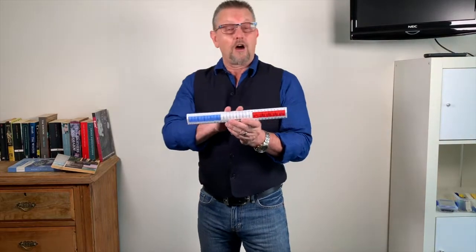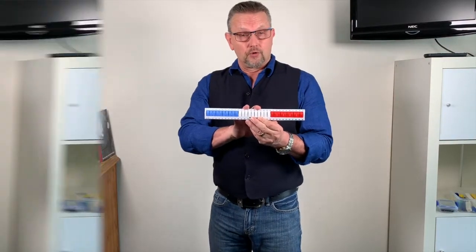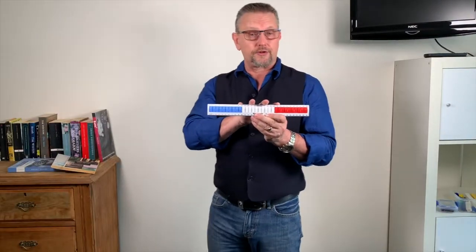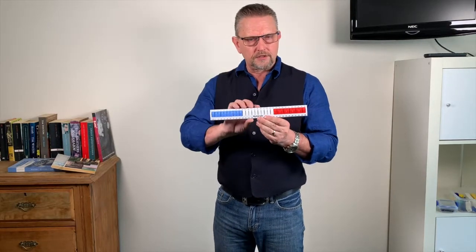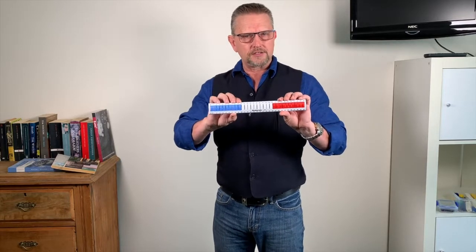Hi there everybody, my name is John Exton and I'm the inventor of the numeral. I've been a primary school teacher for 33 years, and I wanted an efficient, manipulative concrete device so the kids could work through number in a concrete fashion.